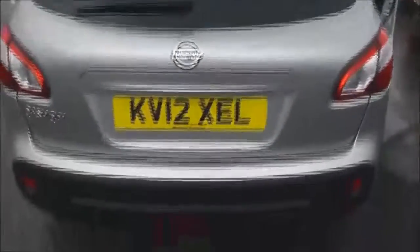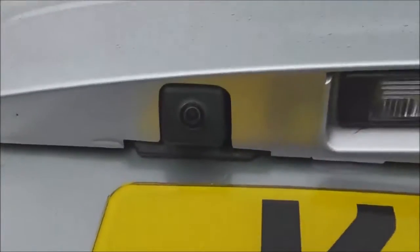As we reach the back we'll take a quick look at the tailgate, where we have a colour rear view camera, and I'll show you the display for that very shortly.